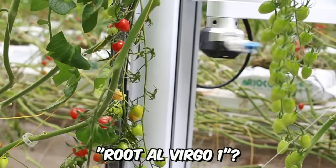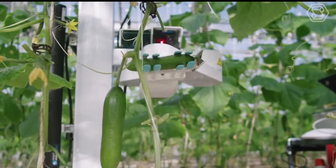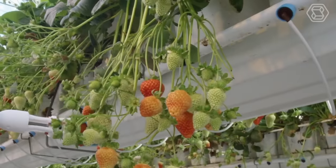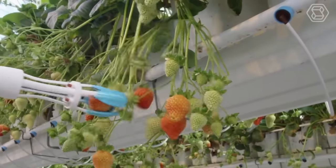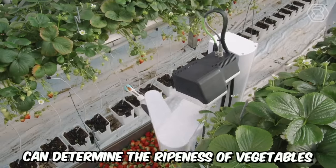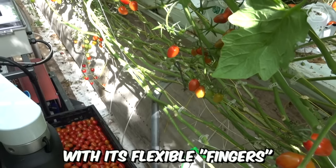The Root-A1 Virgo-1 is a self-propelled vegetable harvesting robot equipped with cameras and sensors that perform the actual vision function. The robot can work in greenhouses and on open plantations at any time of day, thanks to built-in lamps. Controlled by an artificial intelligence system, Virgo-1 can determine the ripeness of vegetables such as tomatoes and harvest them without damaging the plant stems with its flexible fingers.